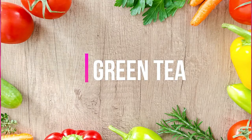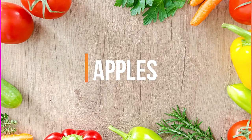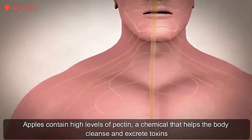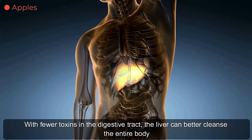Green tea. This drink contains plant antioxidants that are known to improve liver function. Apples contain high levels of pectin, a chemical that helps the body cleanse and excrete toxins. With fewer toxins in the digestive tract, the liver can better cleanse the entire body.